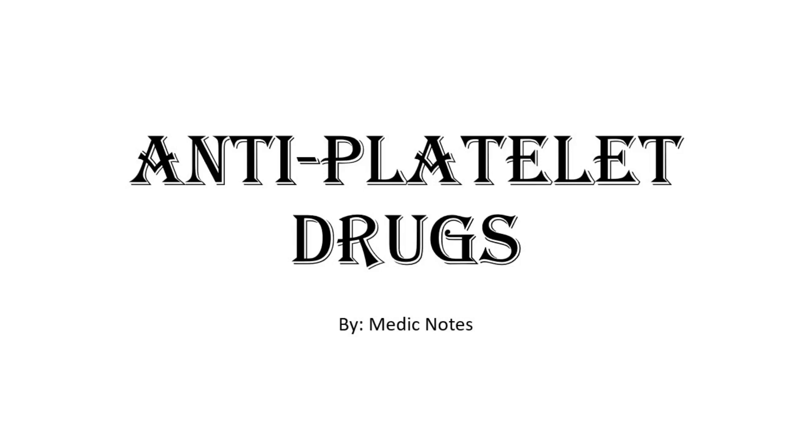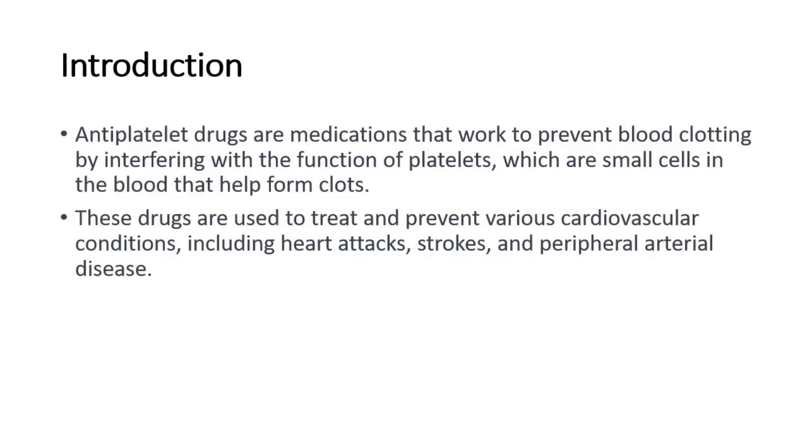Hi and welcome back to another video of Medic Notes. This video is on anti-platelet drugs. Anti-platelet drugs are medications that work to prevent blood clotting by interfering with the function of platelets, which are small cells in the blood that help form clots. These drugs are used to treat and prevent various cardiovascular conditions, including heart attacks, strokes, and peripheral arterial disease.